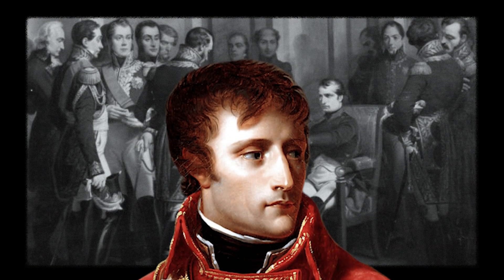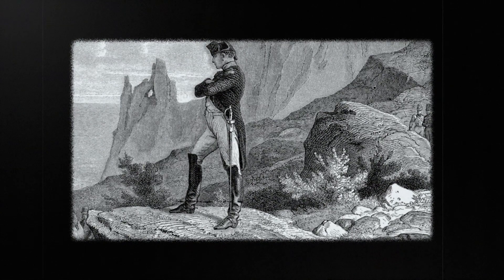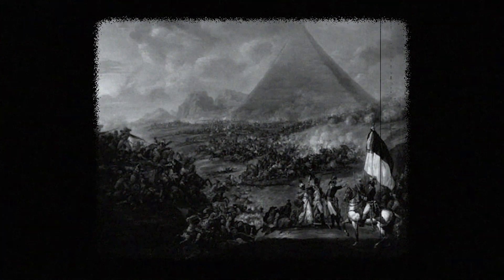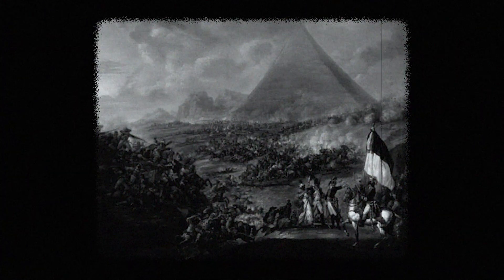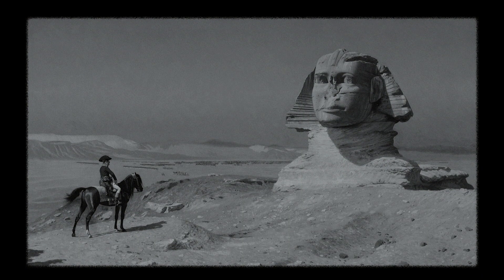What made Napoleon different from every other ambitious young officer? The answer lies in his relentless pursuit to succeed and his unwavering self-belief. He was never the guy to just fit in or follow the crowd. What makes a man want to fight in the distant sands of Egypt? And are the rumors surrounding his involvement with the damaged Sphinx true?